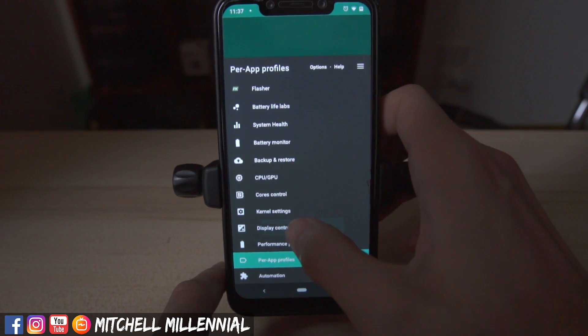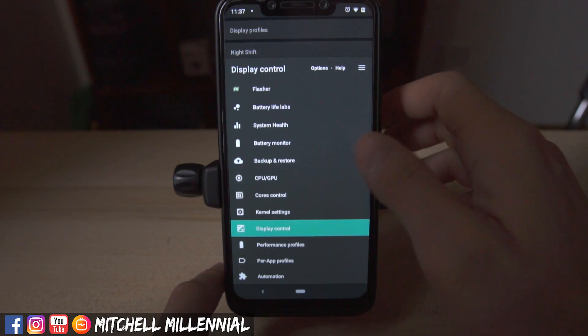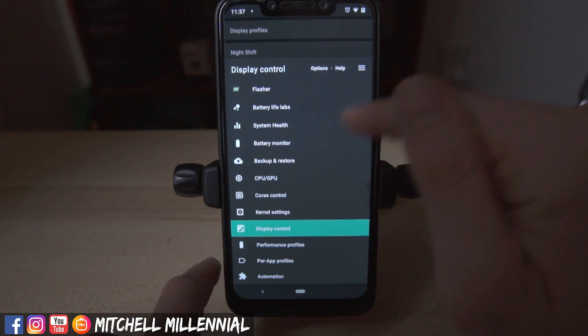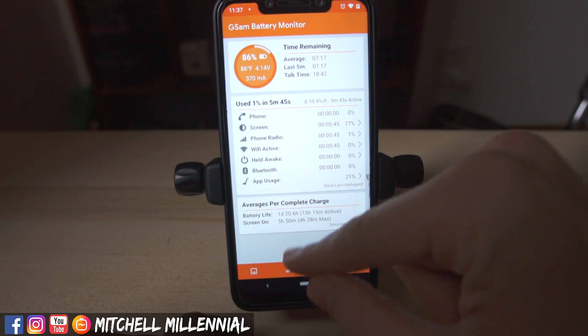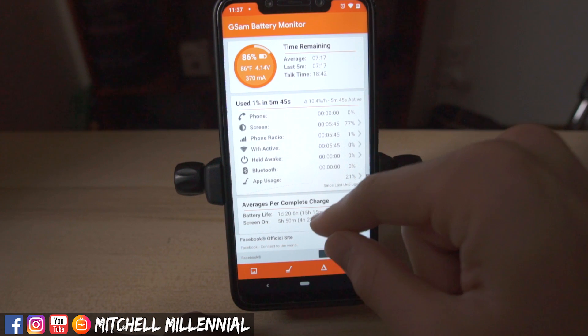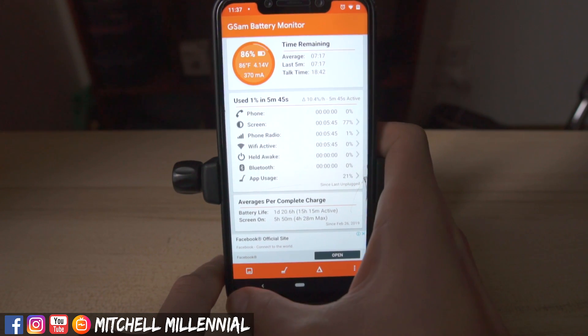With display controls, I noticed every time I restarted the phone I would have issues — I think it has something to do with Franco Kernel. Looking at GSam Battery Stats, I'm averaging about five to five and a half hours, though it shows a little closer to six.